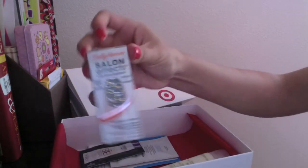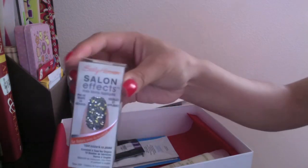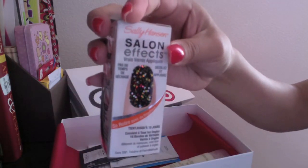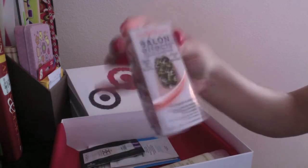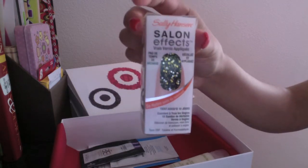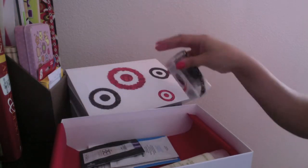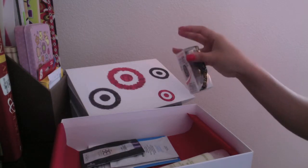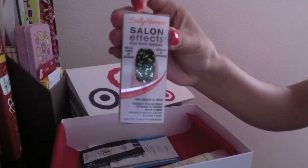The next thing I got is a Sally Hansen Salon Effects Polish Strip in the color Lustrous. They're black with gold and silver shimmers. This is not really new, and it's not really summery, so I'm kind of unsure why this is in the box. They promoted this as their spring/summer beauty box, and this is not a summer shade.